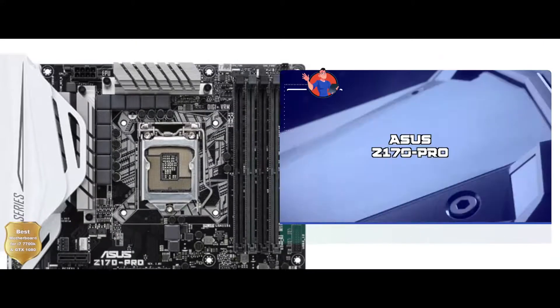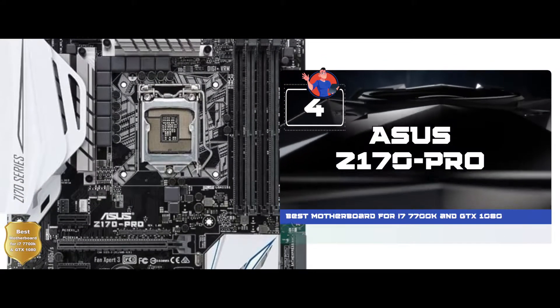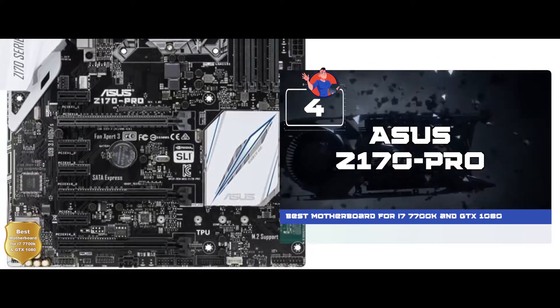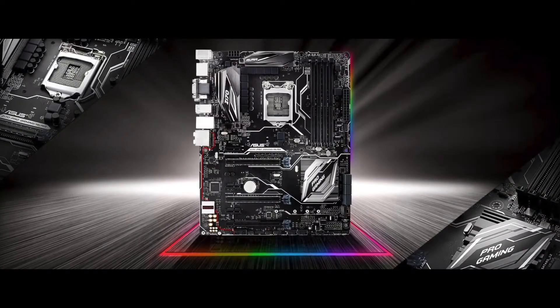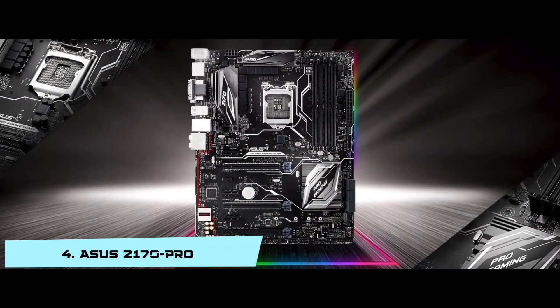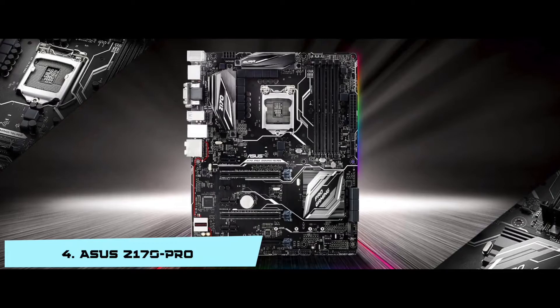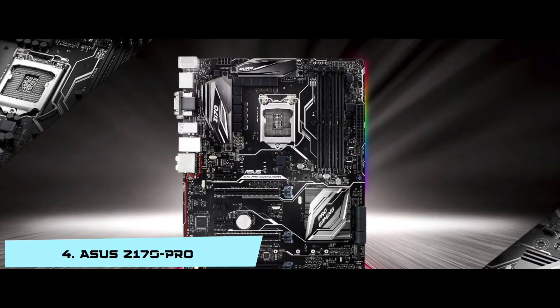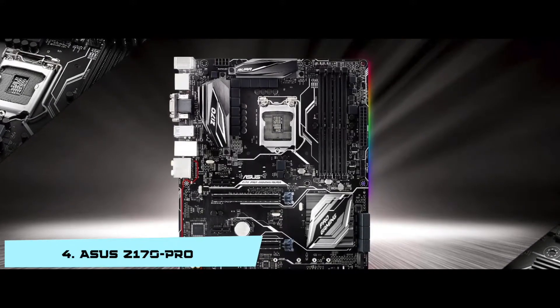Next we have the best motherboard for i7-7700K and GTX 1080: the Asus Z170 Pro. It has the latest Intel chip which is quite impressive. You can install this board without facing any difficulty. And it provides maximum stability, seamless entertainment, and simple DIY for the PC.